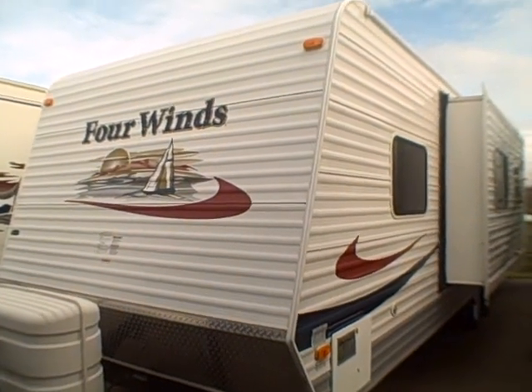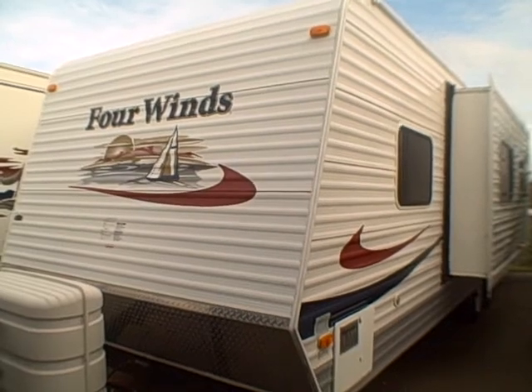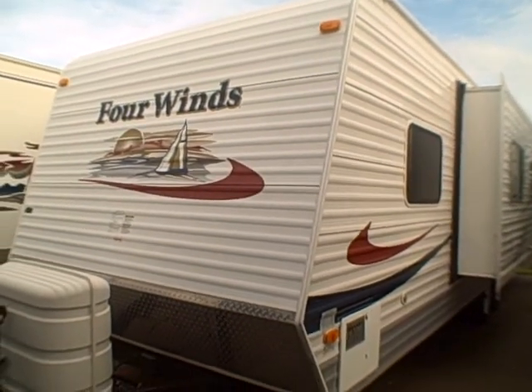Hi, this is Bob with Gibbs RV and today we're looking at a 2009 Dutchman Four Winds, model 29 JGS. It's a bunkhouse, but I doubt you've seen a floor plan like this bunkhouse.